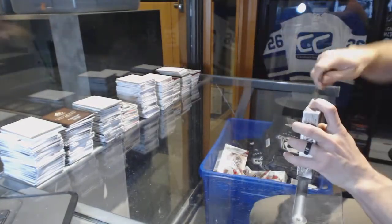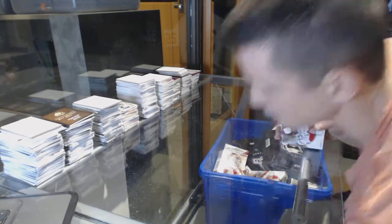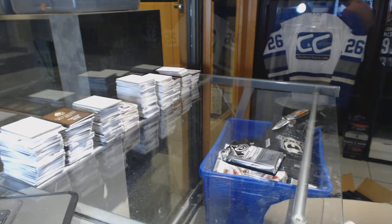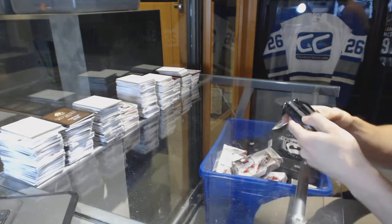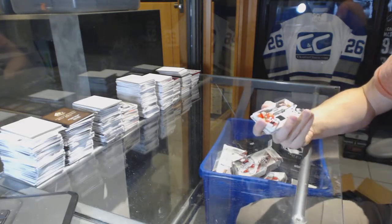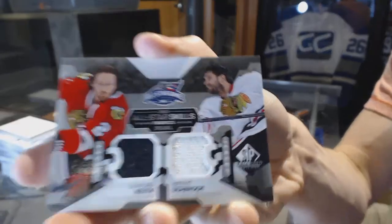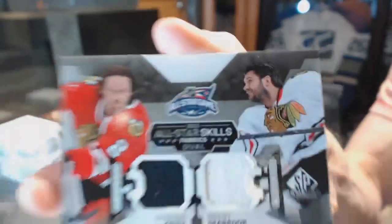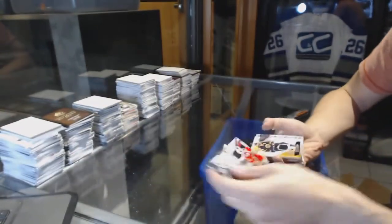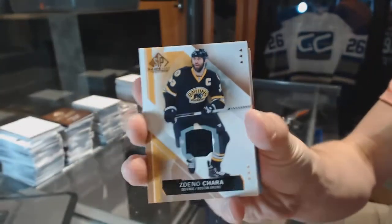Alright, box five to finish it off. We've got an all-star skills dual jersey for the Chicago Blackhawks — Duncan Keith and Brent Seabrook. Base jersey for the Boston Bruins — Zdeno Chara.